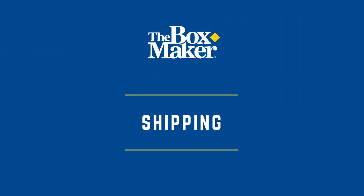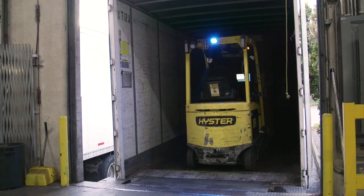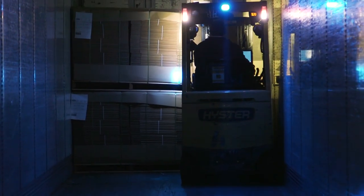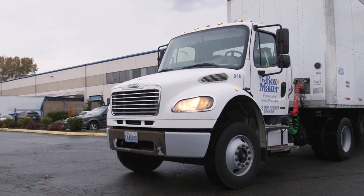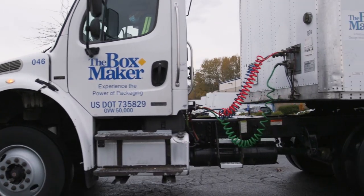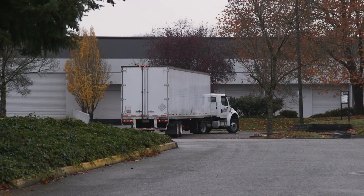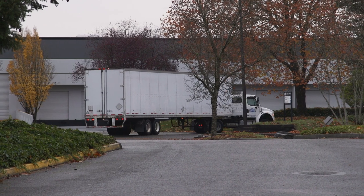We own and operate our own logistics. Client orders are loaded onto transfer trucks that deliver to our six additional locations throughout Washington and Oregon for local delivery. Our drivers are an integral part of our team at the Boxmaker and have as much of a relationship with many of our clients as do our sales representatives or client service specialists. This team takes great pride in the products they deliver — and I should know, because my first job in this industry was as a driver.